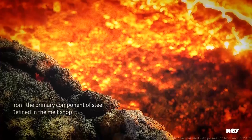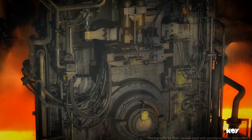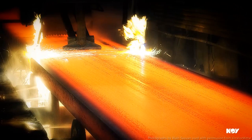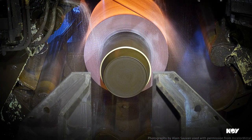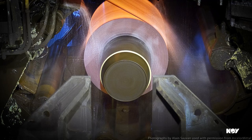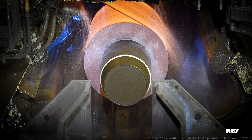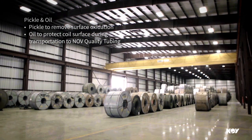Iron is the primary component of steel. In an integrated steel mill, the iron is created in the blast furnace, which produces what is known as pig iron. The melting shop refines the pig iron, removing impurities and adds alloying elements specific to each grade of coil tubing raw material. Heavy slabs of steel are cast and stored on location at the steel mill until the rolling process. Utilizing carefully controlled heating and cooling, the rolling mills transform the large slabs into a coil of steel, approximately 40 inches or 1 meter wide, with excellent surface quality and tight dimensional tolerances. Finally, the coils are treated in an acid to remove the surface oxidation — this is known as pickling the steel — then oiled to protect the coil surface during transportation to NOV Quality Tubing.